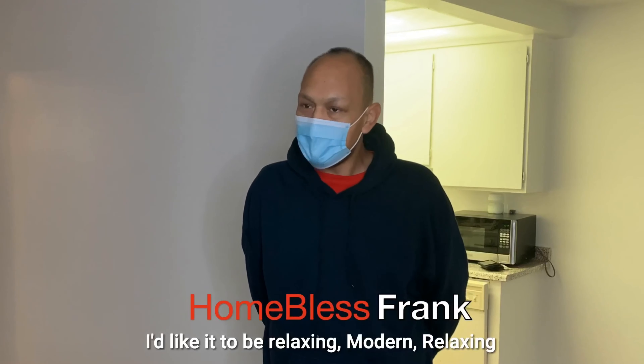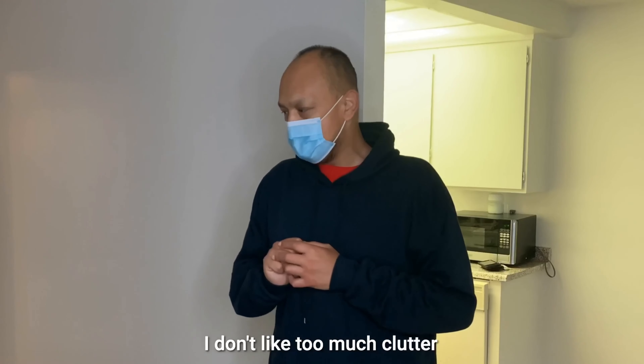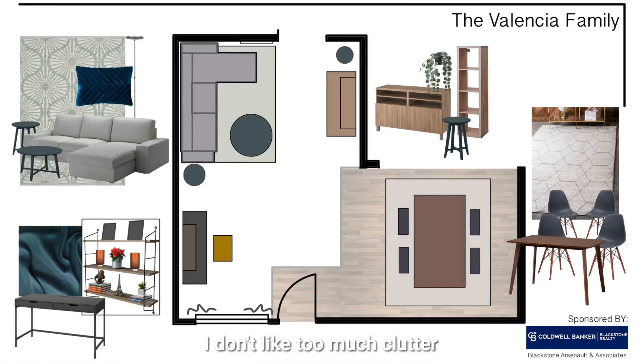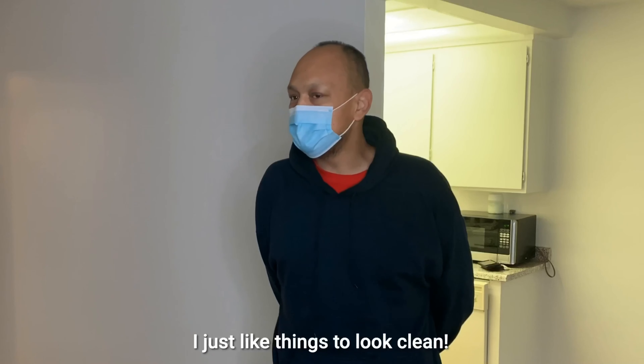The design goal was to be relaxing and modern. That's always been the priority — relaxing, with no too much clutter. The preference is for space and clean lines.